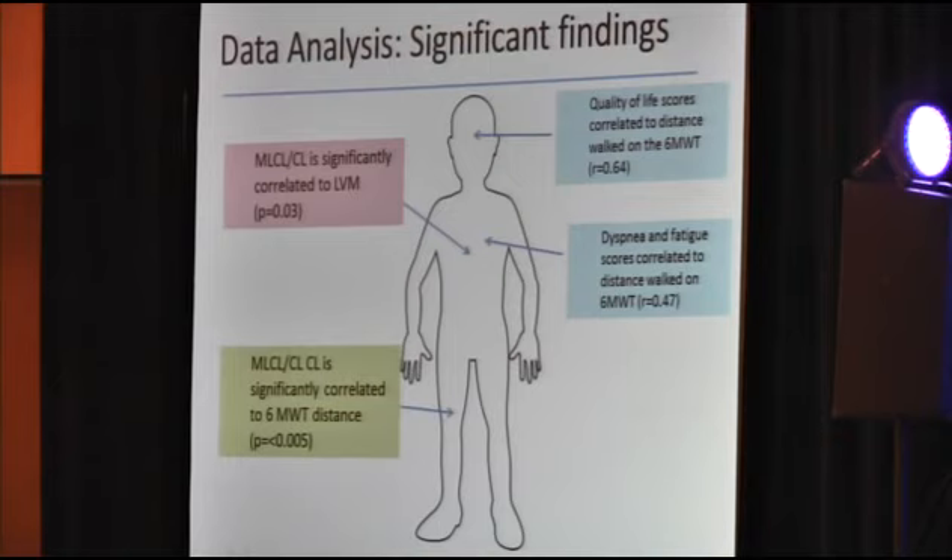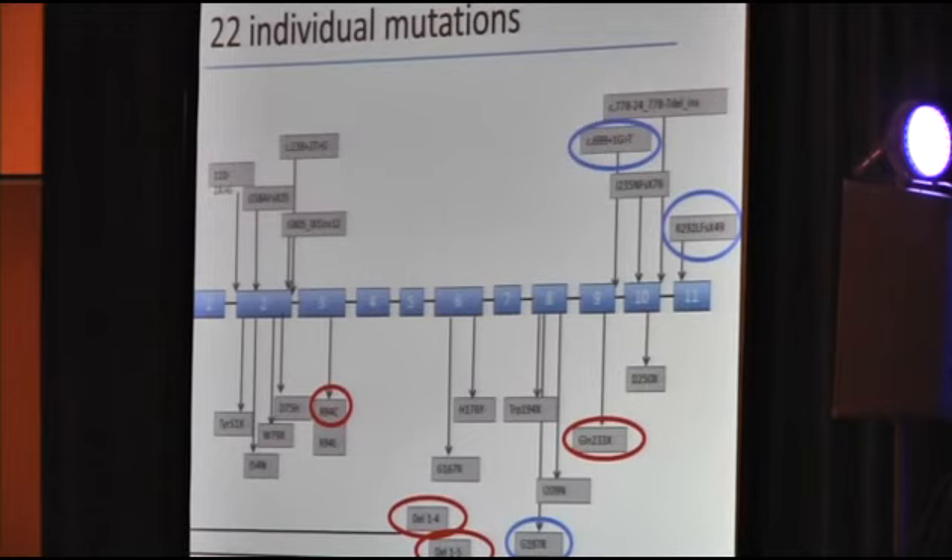Dr. Vernon also looked at 22 individual mutations: 13 missense, 6 nonsense, 8 splicing, 6 small out-of-frame insertions or deletions, 2 small in-frame insertions, and 4 large deletions encompassing several exons — similar to the overall Barth population breakdown. We identified several mutations associated with a particularly severe MLCL to CL ratio, circled in red, and several associated with a mild MLCL to CL abnormality, circled in blue. We are exploring this further in Dr. Vernon's lab through cellular modeling and functional studies.